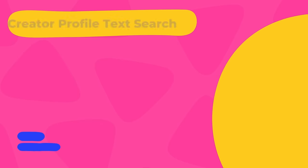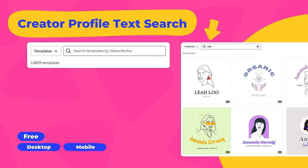13,000 templates — that's a lot of templates. You should definitely follow Diana on her Canva creator profile — link in the description — because you too could be benefiting from all of these beautiful templates that she is publishing. That is the first new feature. It's free and available to all users, meaning all users will see that template count. The second feature related to Canva creators is called Creator Profile Text Search.